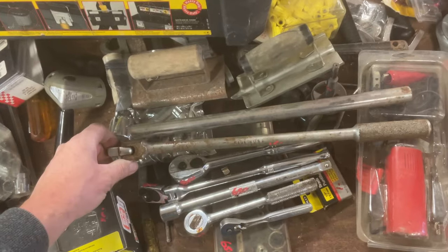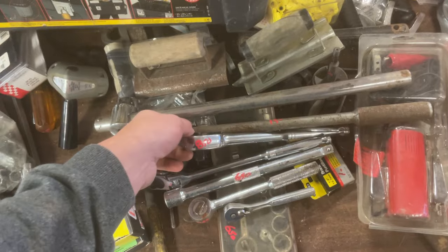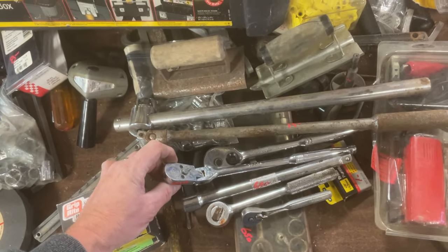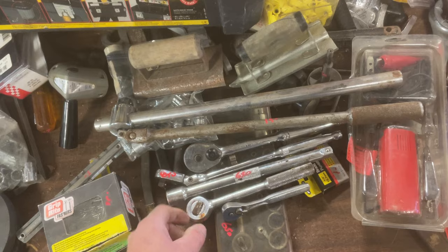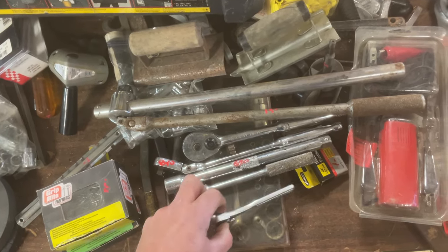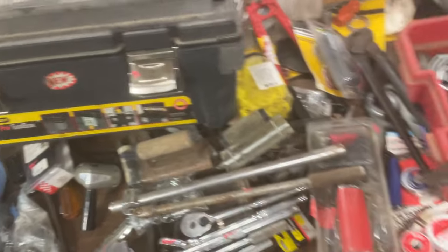The SK Wayne breaker bar is $15. Stanley ½-inch, $8.50. The Flex Head from Great Neck is $8.50. The ½-inch extension is $6.50. SK 3/8 is $11.50. Craftsman ¼-inch, $8. $9 on the tool box.